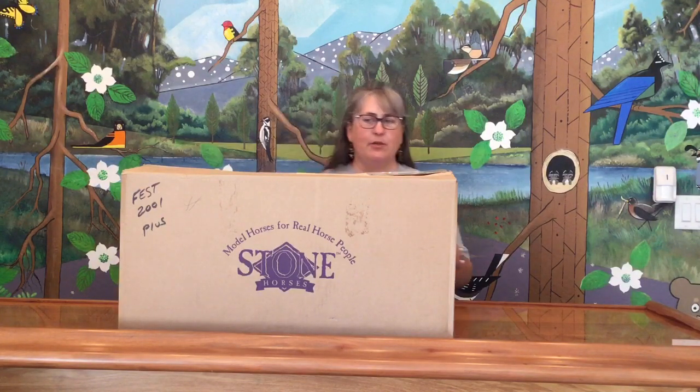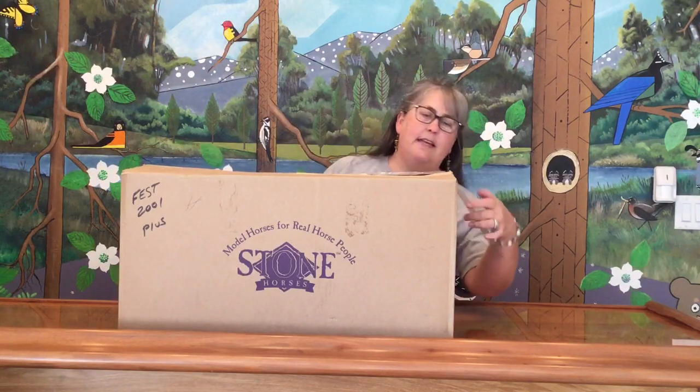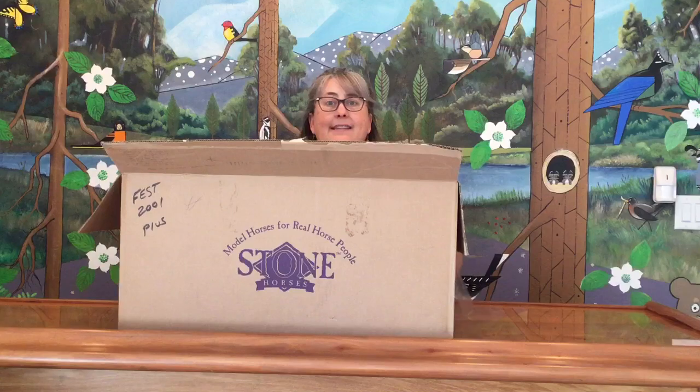Hi there and welcome back to the amazing collection unboxing. We are on box number 98. This box is very big. It is labeled Fest 2001 Plus — I'm presuming Briarfest — and there's no shipping label on it, so the collector probably attended and got someone to take it back for him. There is a lot of stuff in here.